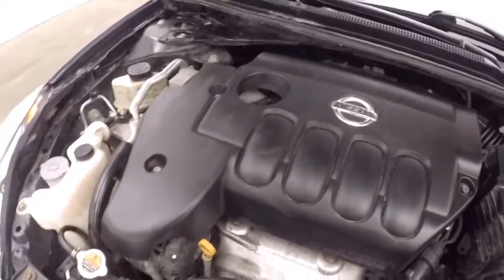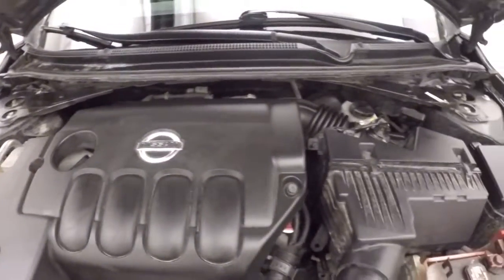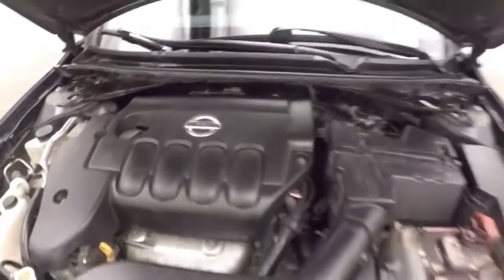The engine runs nice and smooth. There's plenty of fuel, plenty of power. Great on gas for a Nissan.